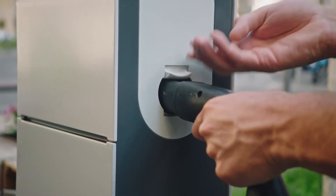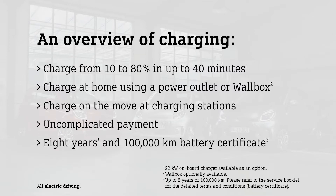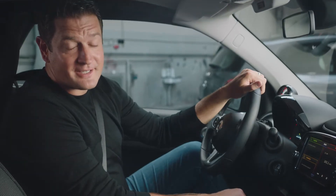I just received a push notification that charging is completed — it's time to go on. Luckily, electric driving is not only about battery capacities and charging. The most important thing is, it is fun to drive. And this is exactly what we are going to check out now. All right, let's go.